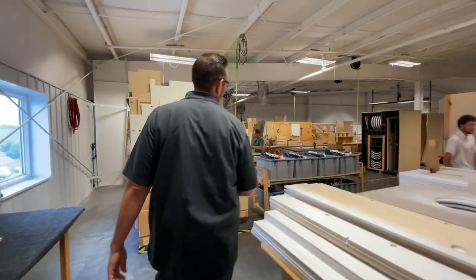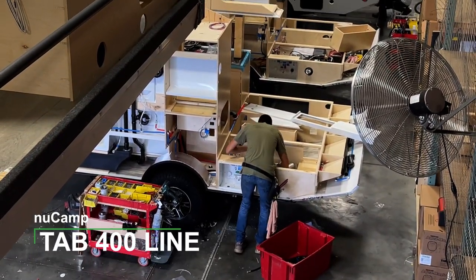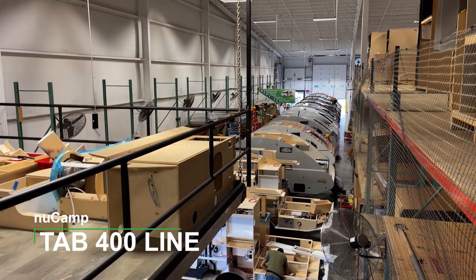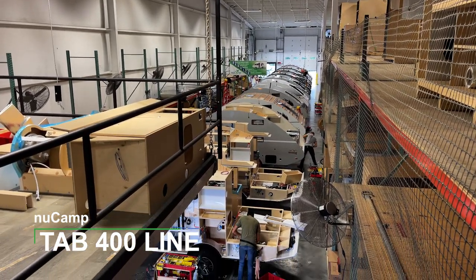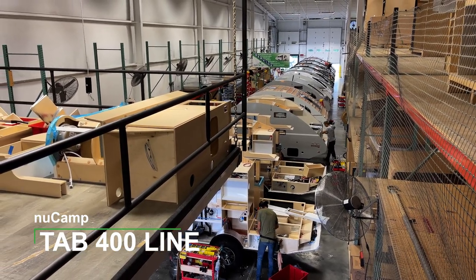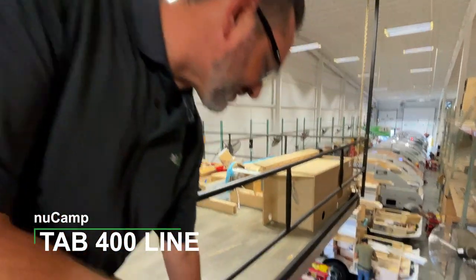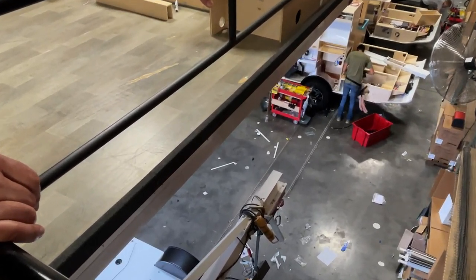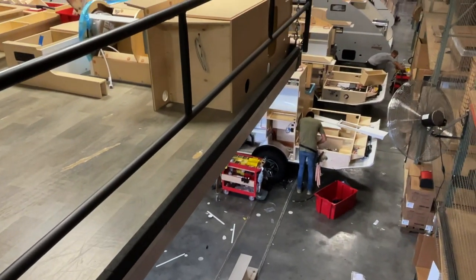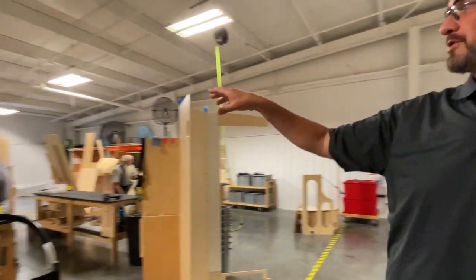Let's go right out here to the 400 line. This is the TAB 400 line — our largest teardrop that we build. I can stand up inside of it pretty easily. Right now we're building around 19 units a week depending on supply chain. That equals out to four stations a day, and then three stations on Friday. Units start here — they've just flipped this one over and it's getting ready to roll down one spot. The wheels are in a rolling system so we physically push them down one space at a time.